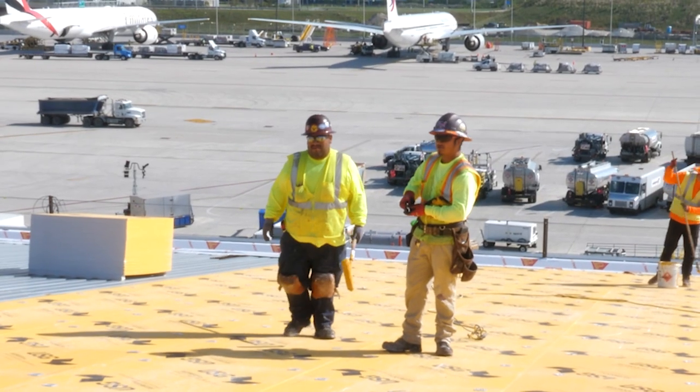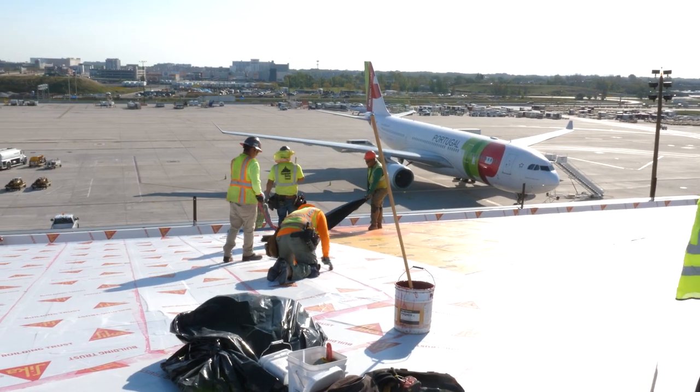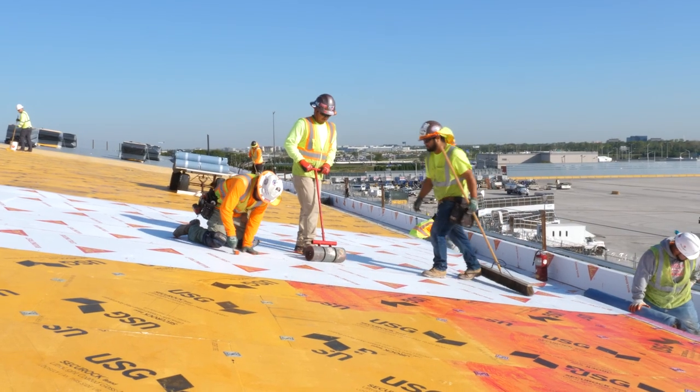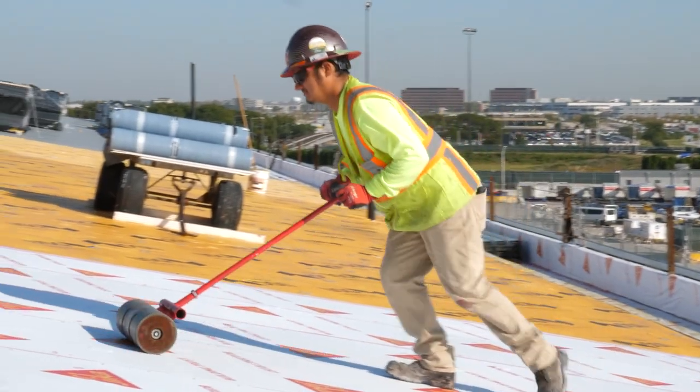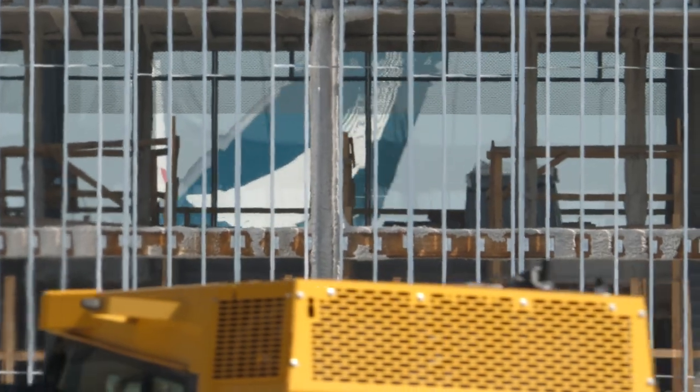One of the biggest challenges is that we're working not very far away from large commercial aircraft. This is an airport in Chicago, so a fairly windy environment. Some of the challenges are going to be wind uplift, fire requirements, as well as the noise from planes and the vibration.